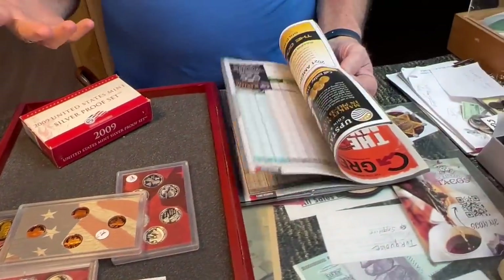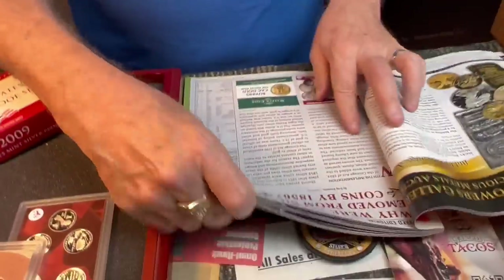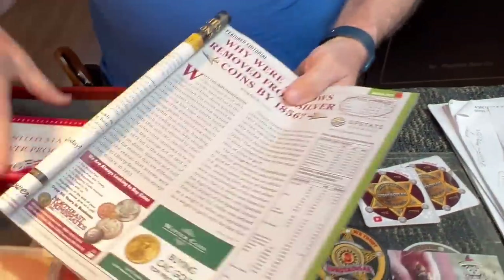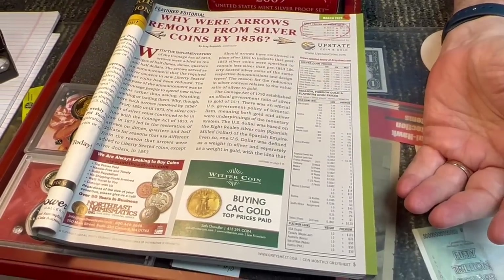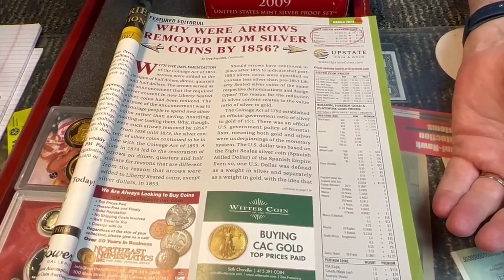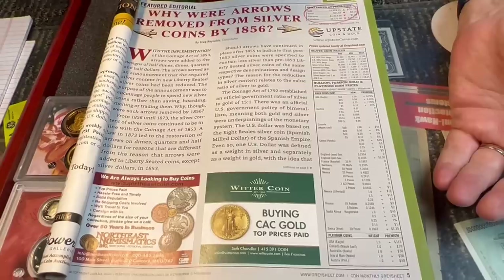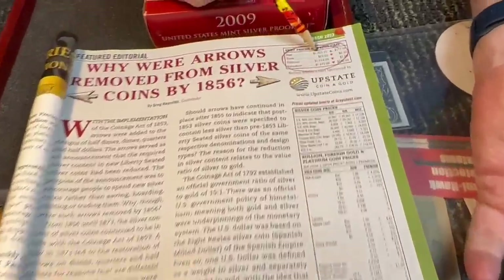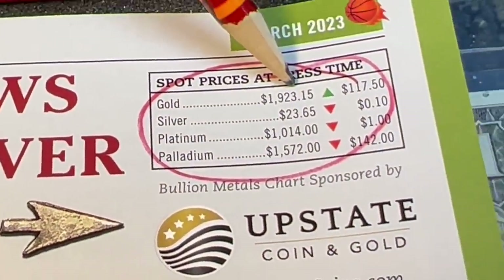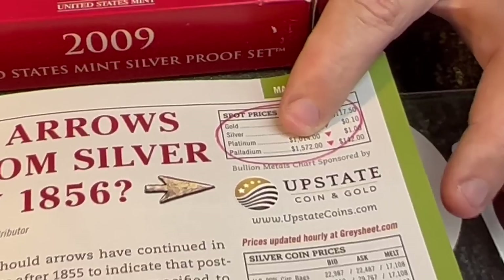Here's the new Coin World, the new gray sheet from March — just came in a few days ago while I was home sick. I don't understand why they can't update the prices. A lot of the stuff is based on metals prices and they can't update it two days before mailing. Nickels, coppers, pennies, proof prices stay pretty much the same. But gold is listed at $1,923 in here and today it's $1,848 to $1,850.